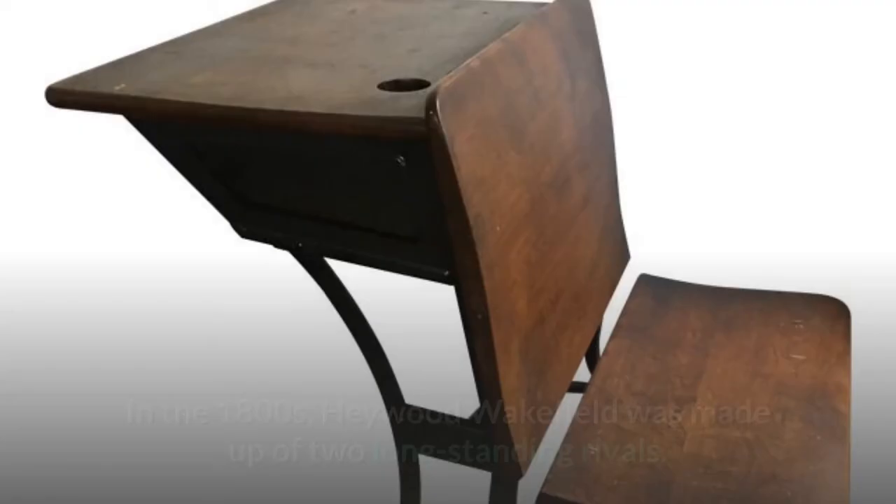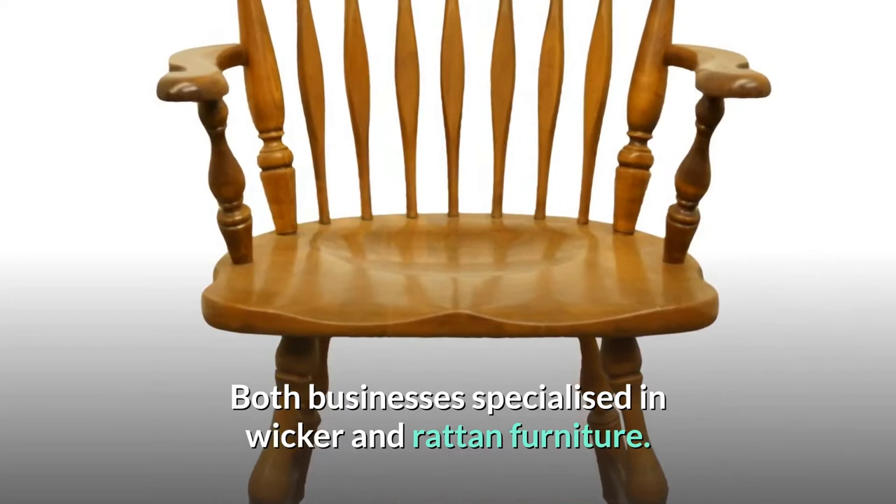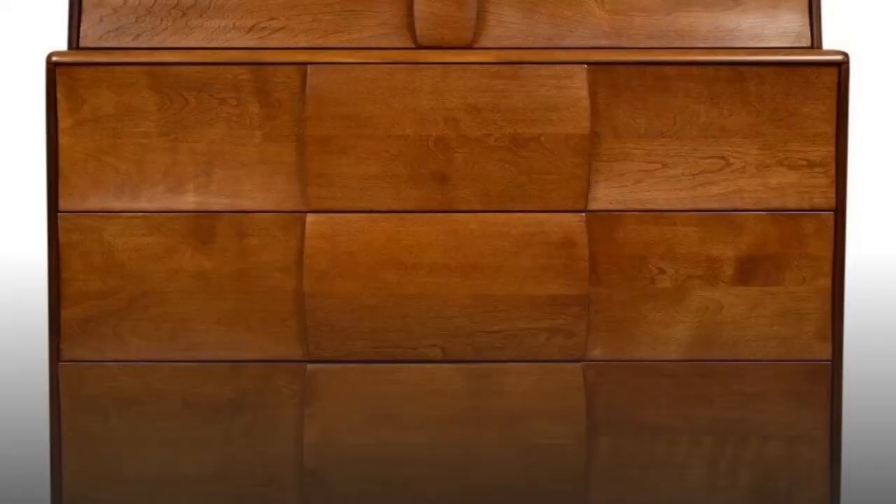History of Hayward Wakefield Furniture. In the 1800s, Hayward Wakefield was made up of two long-standing rivals. Both businesses specialized in wicker and rattan furniture. It wasn't until 1921 that the Hayward Brothers and the Wakefield Company merged. Hayward Wakefield rattan furniture fared exceptionally well, and this antique rattan furniture can occasionally be found in thrift stores or resale shops.